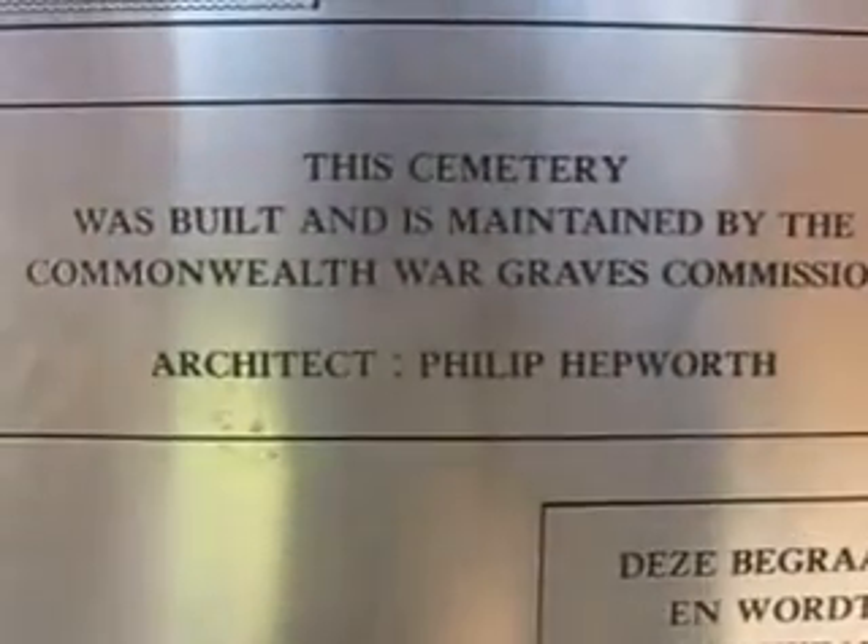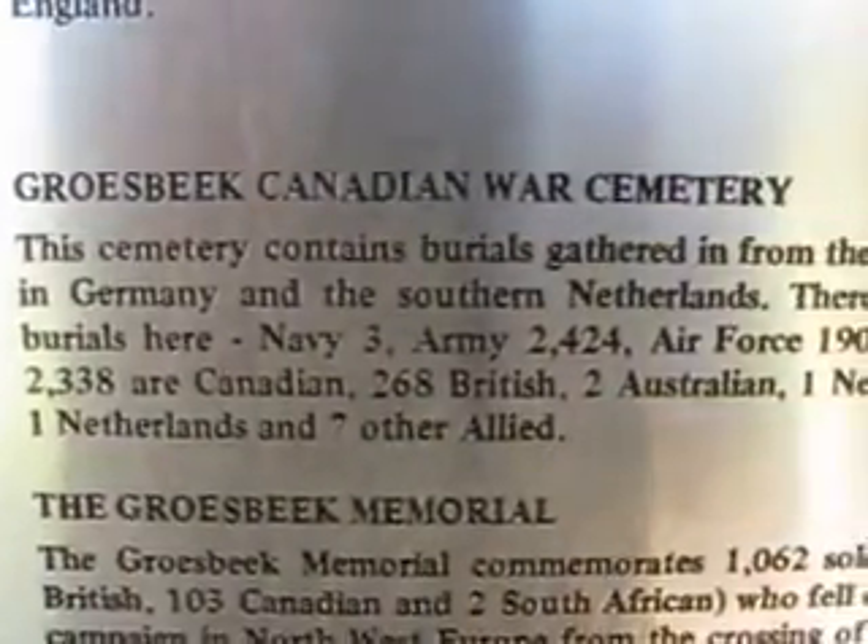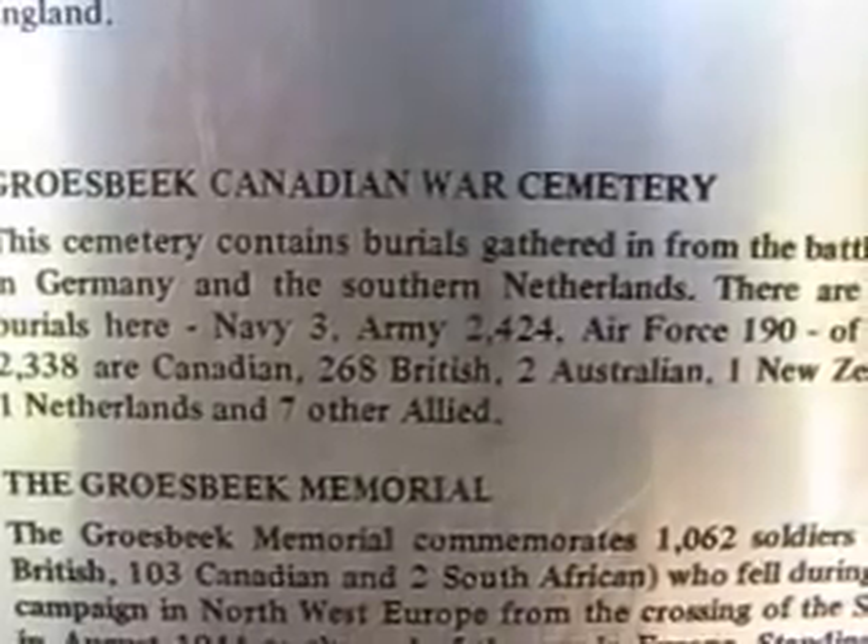It took me almost half a day to get here. I'm currently standing at the cemetery in Groesbeck, Netherlands. This cemetery is built and maintained by the Commonwealth War Graves. It contains burials gathered from the battlefields in Germany and southern Netherlands.